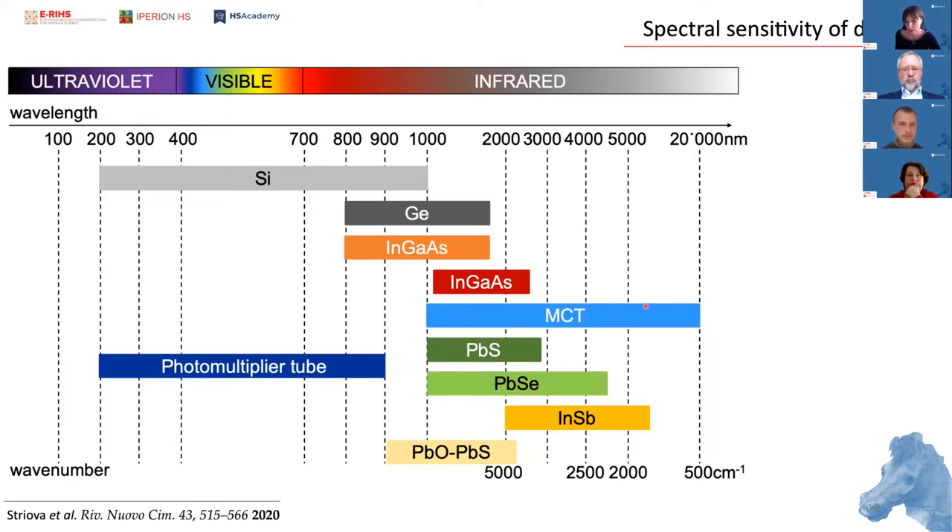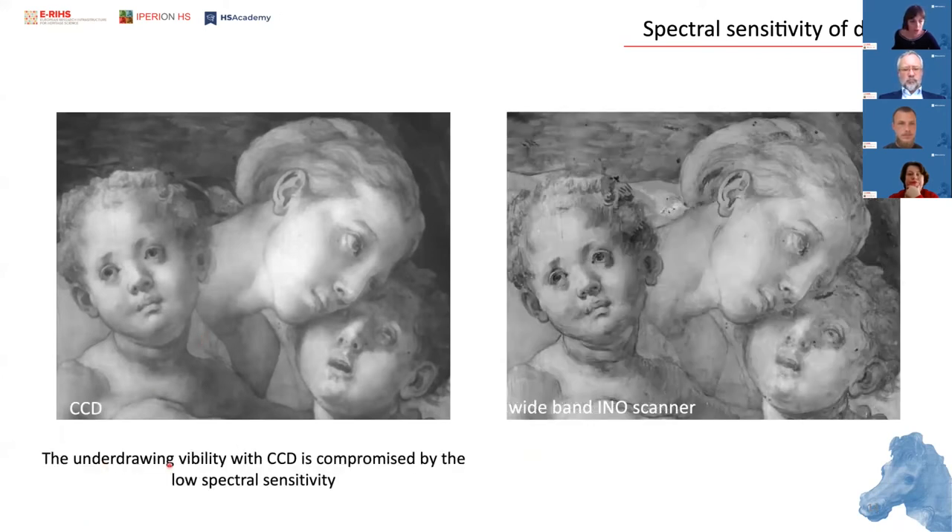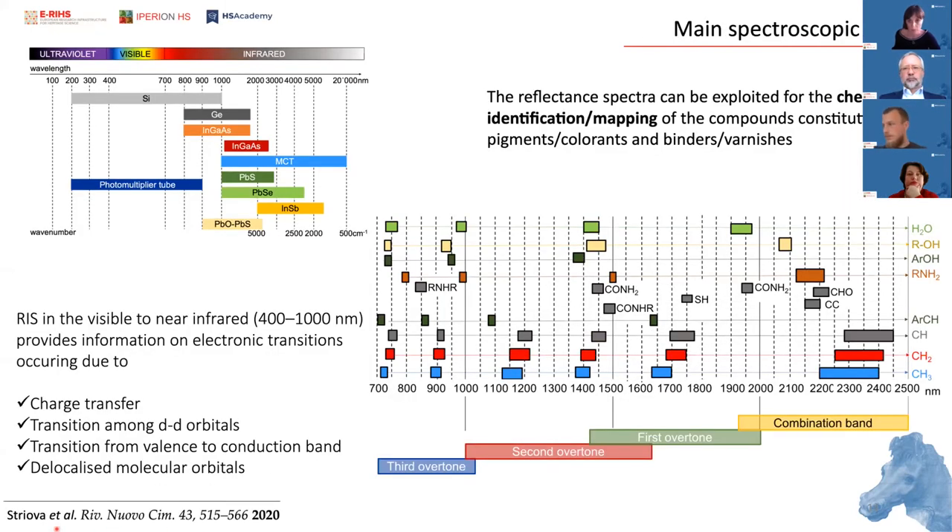Here you can see the comparison of underdrawing visibility when acquired with a regular CCD detector compared to a wide-band scanner acquisition covering up to 1.7 microns. The visible to near-infrared region provides information on electronic transitions occurring due to a number of different phenomena. The advantage of accessing the shortwave infrared gives us the possibility to exploit combination bands and first and higher orders of overtones. The International Organization for Standardization specifies the division of optical radiation into the near-infrared, mid-infrared, and far-infrared spectral windows.